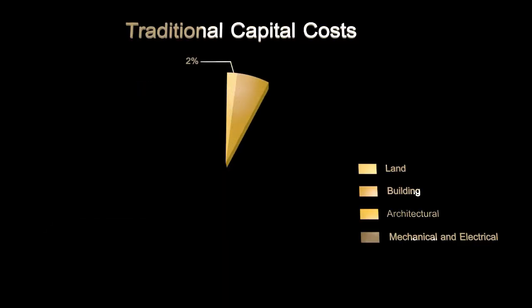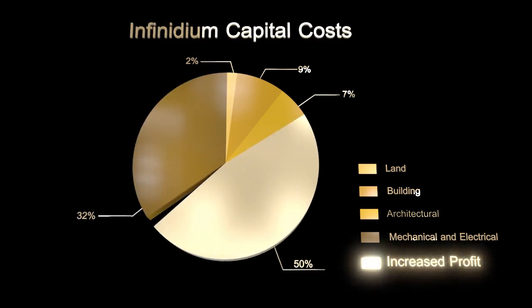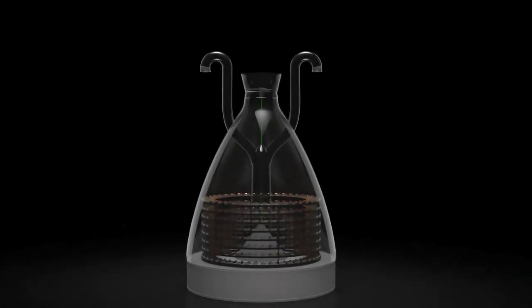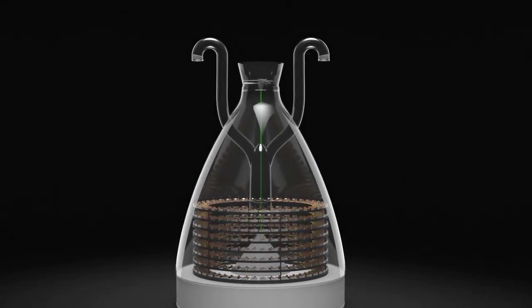Infinidium solves this critical dilemma with a revolutionary new data center cooling and power configuration based on biomimicry. This increases profitability in both terms of operating and capital costs while providing key competitive advantages.